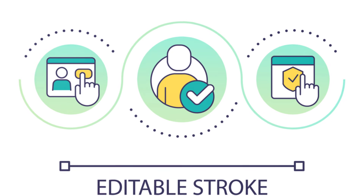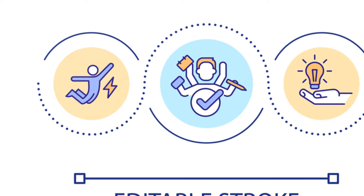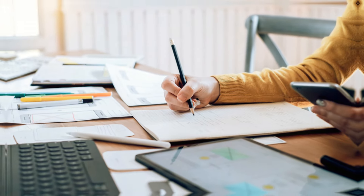Both platforms offer extensive support and tutorials. Wix has a comprehensive help center. Divi, being part of the WordPress community, has a wealth of online resources. The key is to think about your own skills and needs.